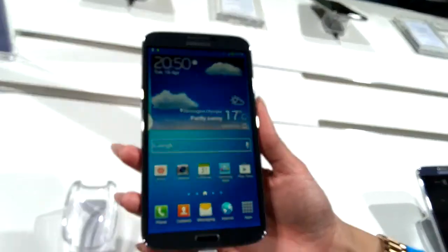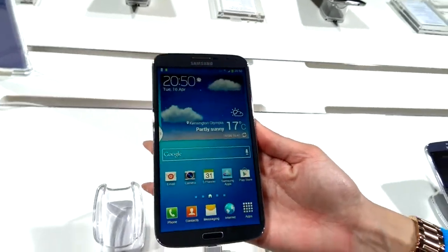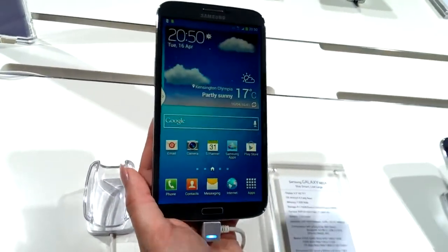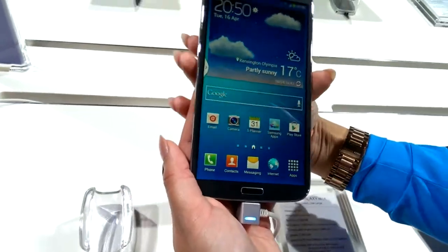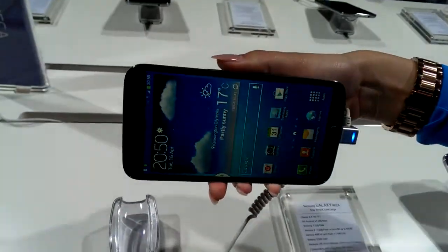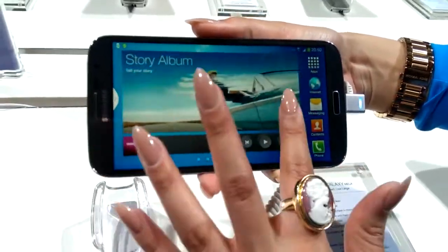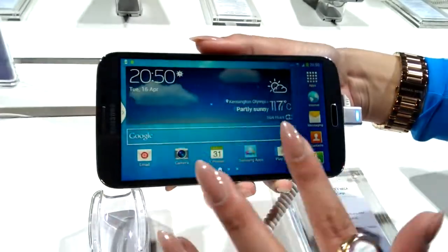I'm just going to run through the unique experience. The first one is your maximized viewing experience. Because of this 6.3 inch screen, you're able to change it to landscape mode for a different kind of user interface and have a look at your screen in landscape mode.